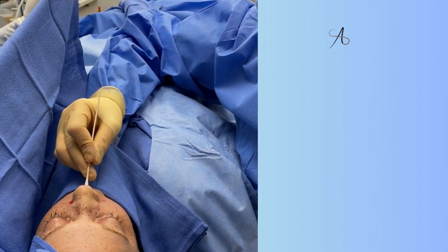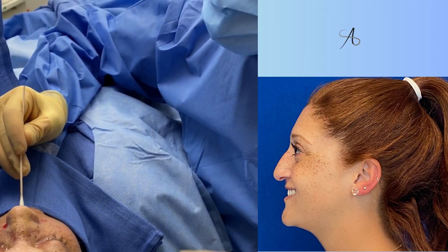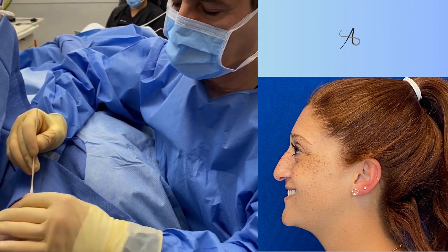We're going to put a cartilage graft here at the tip to support it. She'll be able to breathe better, her migraines will be better, and the shape will also be improved.